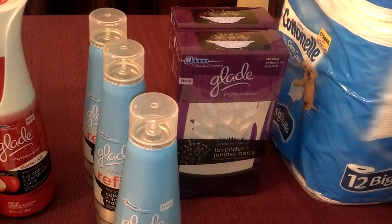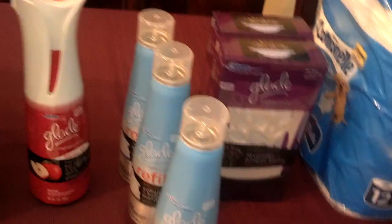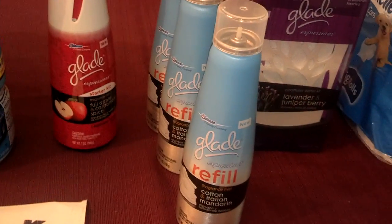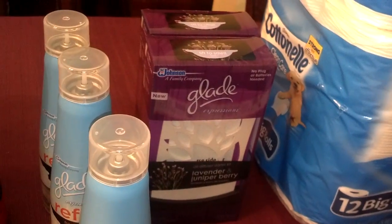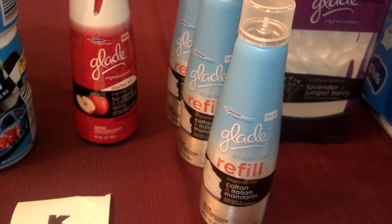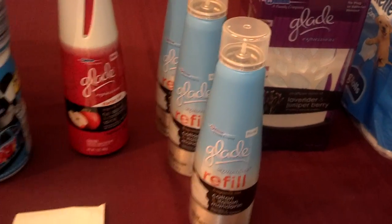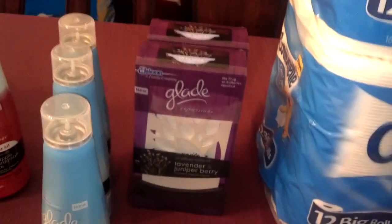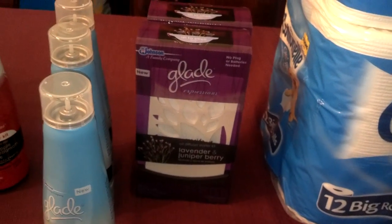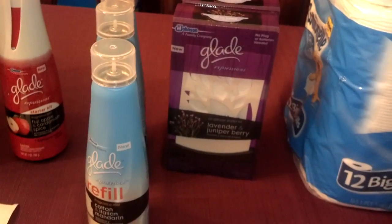The diffuser kits are buy one, get one free at $8.49. There's a $2 printable for the Expression Spray. There are $1 coupons inside these boxes — $1 off either the Spray or the Refill — and that coupon will double. There are also $4 printables for the diffuser starter kits, and these coupons were still printable as of about 5:30 this afternoon because that's when I printed mine.